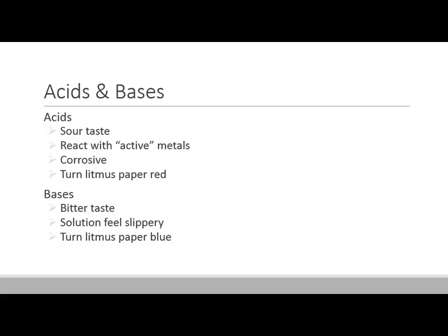Bases, on the other hand, are kind of the opposite. They have a bitter taste. They generally feel slippery when you touch the solutions, and they actually turn litmus paper blue.